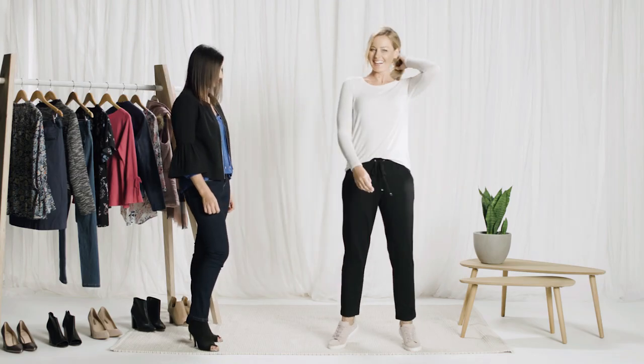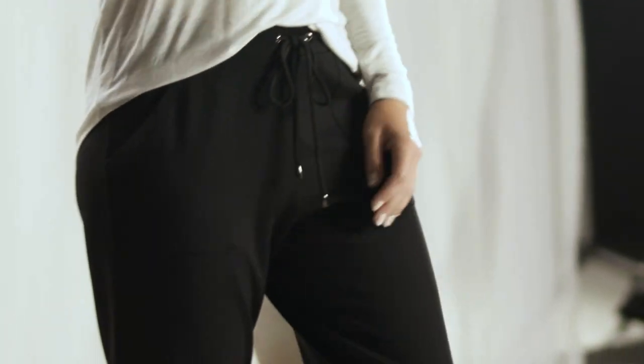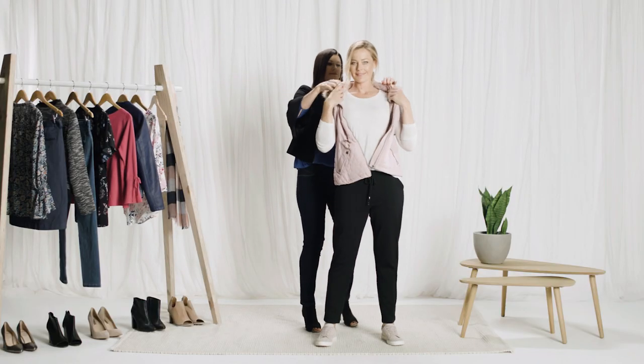For our first sporty luxe look, I've teamed a lightweight knit jumper with this season's relaxed fit jogger pants. For further warmth, I've layered it with an anorak style puffer vest with a detachable faux fur trimmed hood.